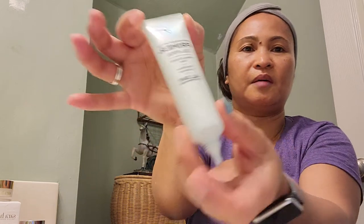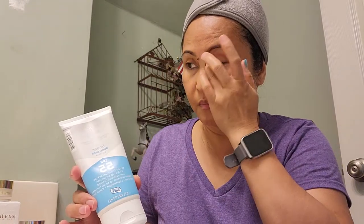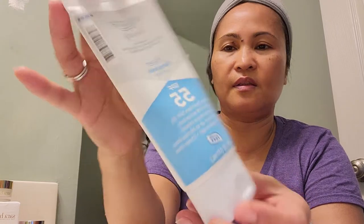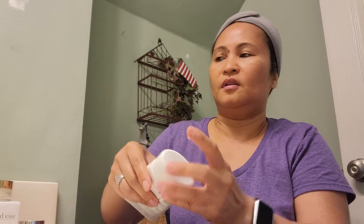After that I use this primer — it's an oil-free primer. I just put it on my face, and then my last step is sunscreen. I forgot to show you this in my first video. This is the last thing I put on my face because you have to put on sunscreen, guys. It protects from UV rays that hit your face, and it will preserve your youthfulness.